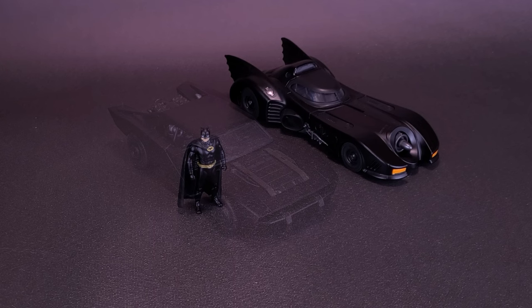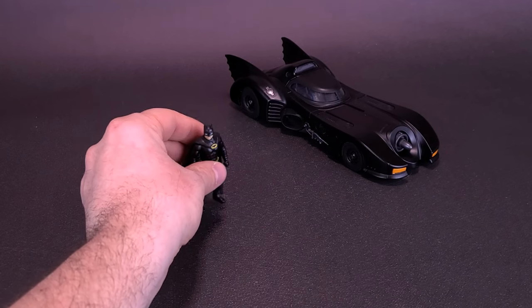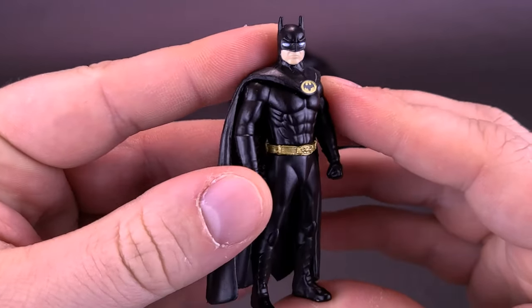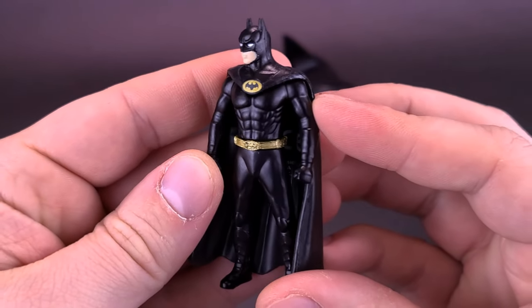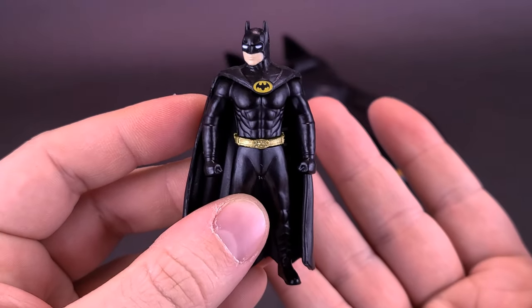While Keaton's car is way back there, let's go ahead and have a look at the Batman that comes included with it. You're going to be getting a static die-cast metal figure, though it does have a plastic cape.